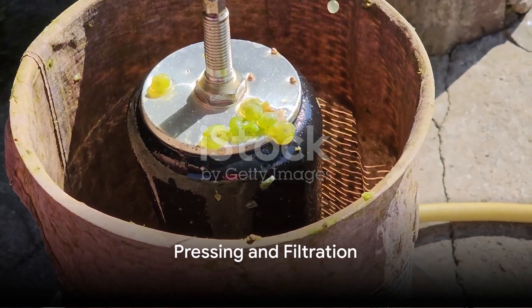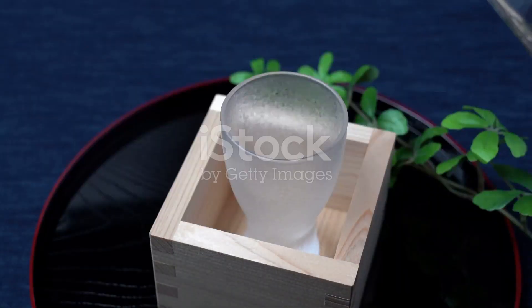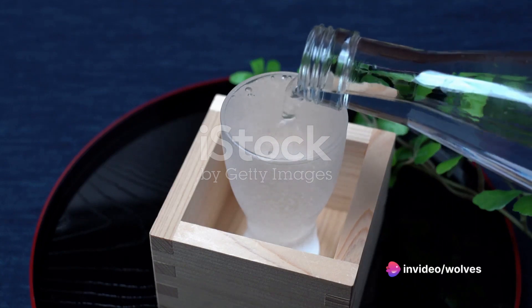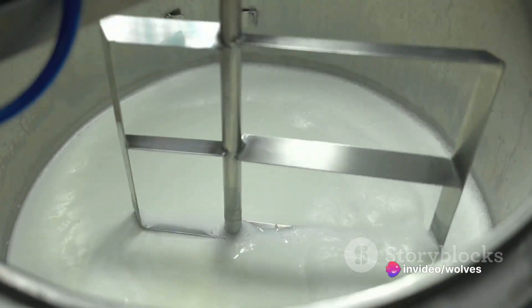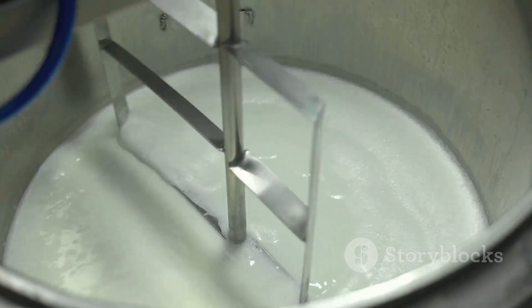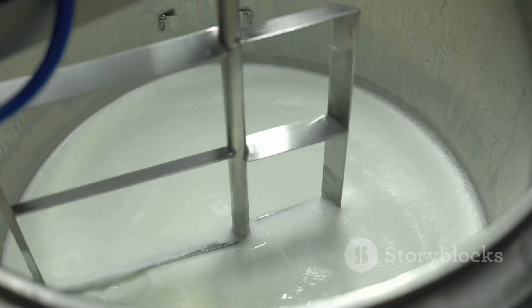Once fermentation is complete, it's time for pressing. The liquid is squeezed from the solid remnants, separating the sake from the lees. The pressed sake might then undergo filtration to remove remaining particles, and some types may be pasteurized to halt further fermentation.